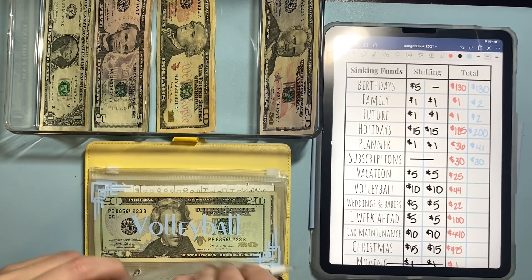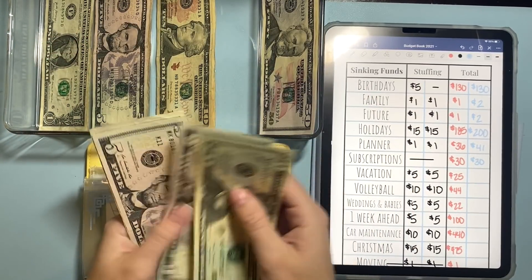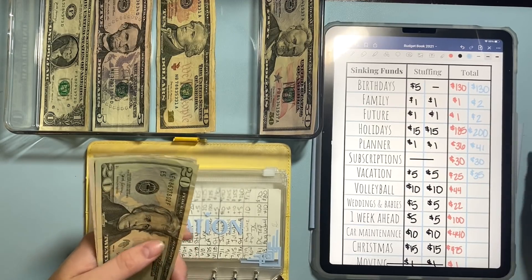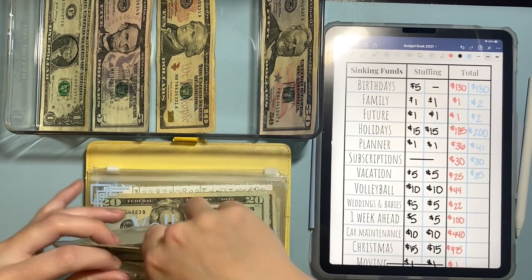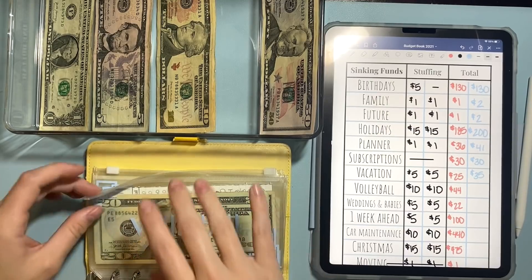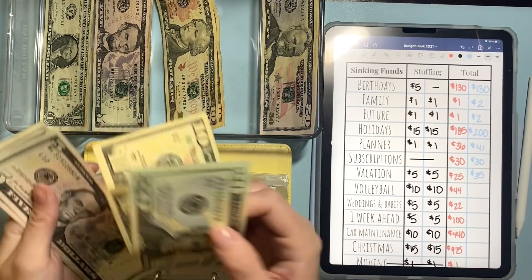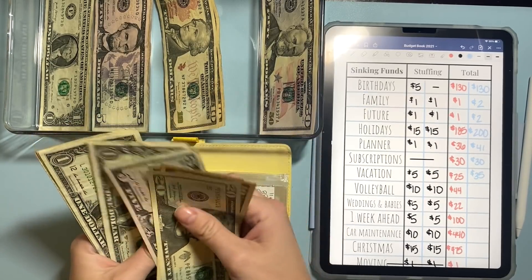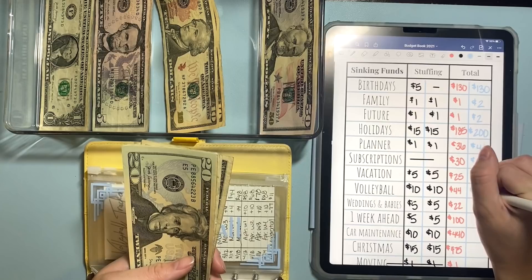Vacation is going to get a $5.00 bill today. So now we have $20, $25, $30, and $35 in vacation. I must have added that wrong last time — that's because I added some at my side hustle, maybe. Volleyball today is going to get $10.00. So now in volleyball we have $20, $30, $40, $45, $50, $51, $52, $53, and $54. So $54 in volleyball.